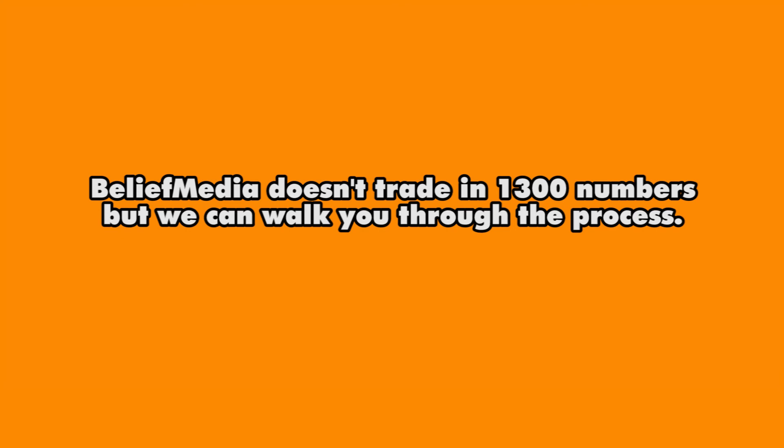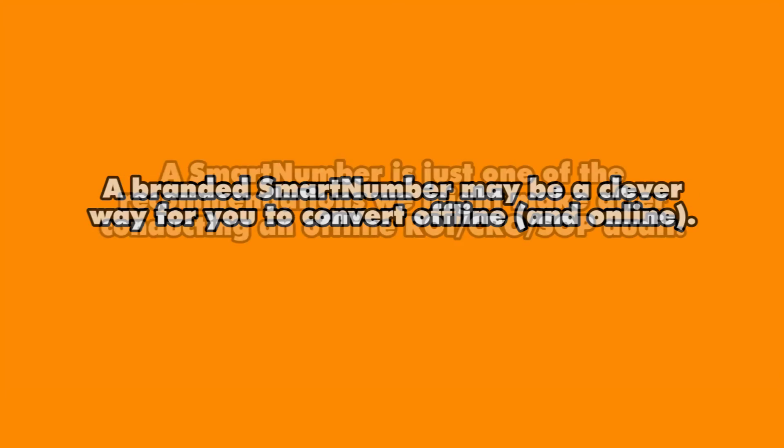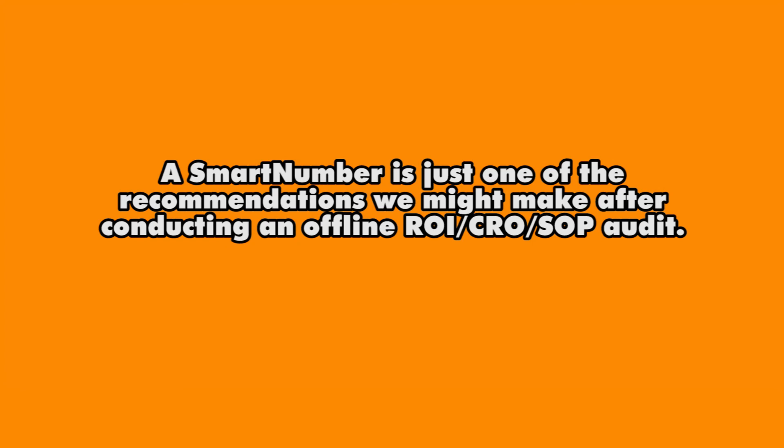So if we told you that an investment of $250 might double your inbound inquiries, improve upon your business visibility, and add a measure of prestige to your brand, would you be interested? The smart number is just one of the many offline considerations we introduce to our clients. Conversion rate optimisation and return on investment were two terms used long before digital marketing, and they should be applied to everything we do.